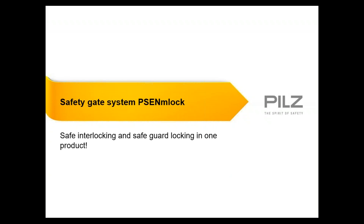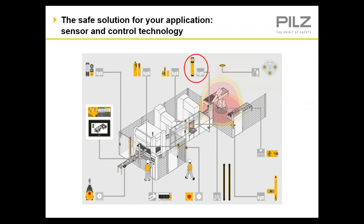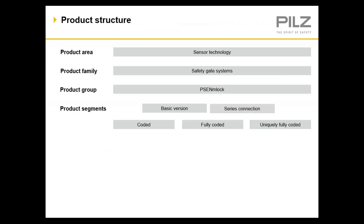Now I'd like to talk a little bit about the M-Lock from PILS. This is a great solution if your application requires a safety interlock with guard locking — so you're not just interested in locking it due to a process requirement, but you want to make sure it stays locked due to a safety requirement. As you can see from this picture, this is a great product to use if you want to keep someone locked out of a very hazardous area. Just like the S-Lock, the M-Lock is available in either basic or series connection, and in encoded, fully coded, and uniquely coded versions.